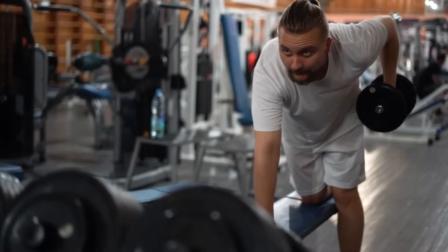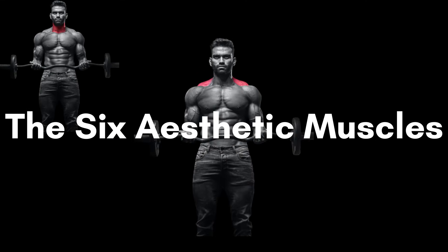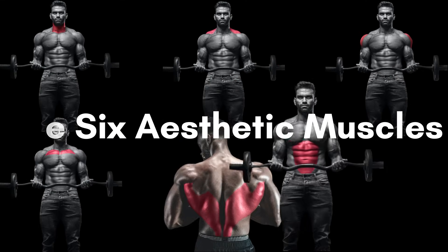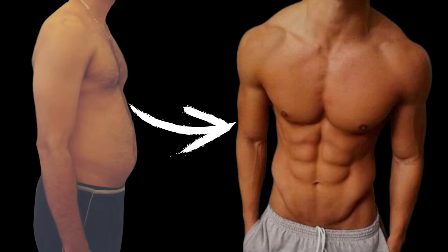Are you tired of hitting the gym and not seeing the results you desire? You may be missing out on the secret to a great physique: the six aesthetic muscles. These muscles, including the neck, upper traps, lateral delts, upper chest, lats, and abs, can make all the difference in enhancing your physical appearance.